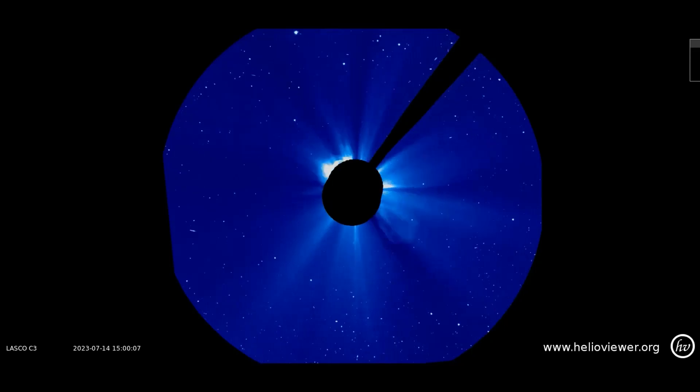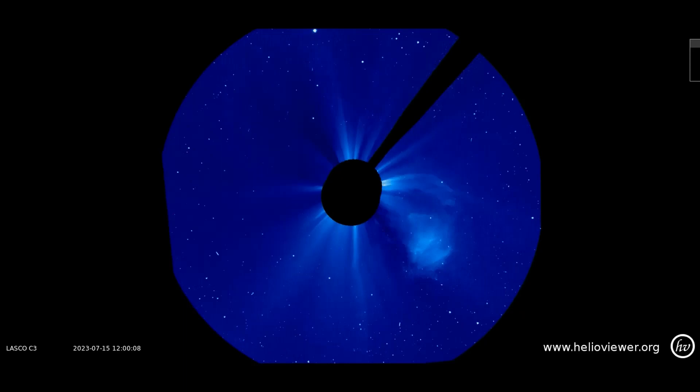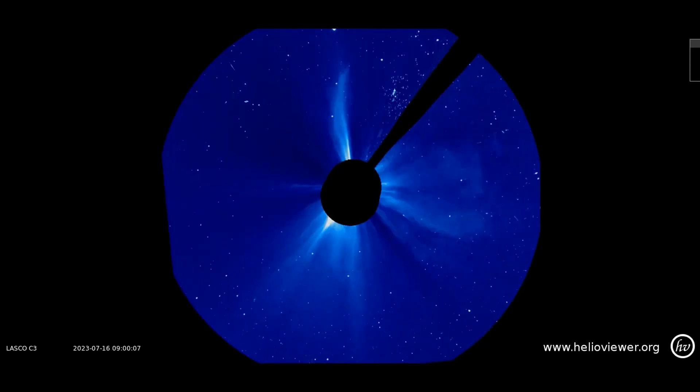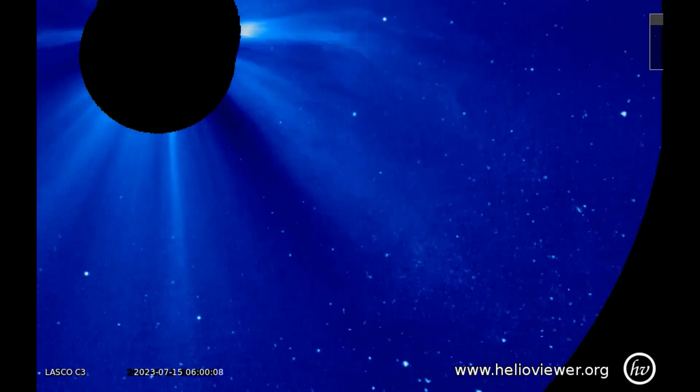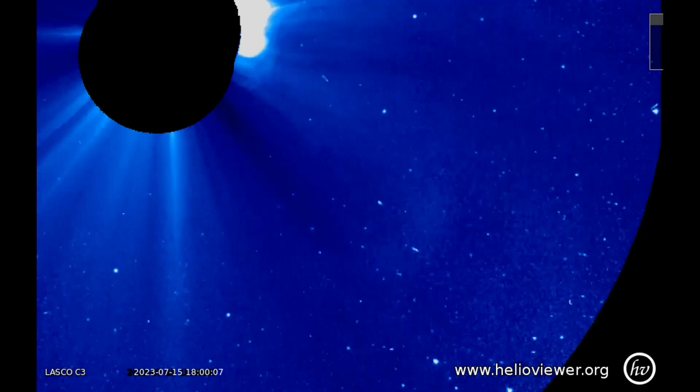This LASCO C3 filter shows the CMEs that have occurred thus far, from the 14th through the 16th, as they expand outward in space. Also spotted on this LASCO C3 filter is a small comet diving toward the sun that I picked up on while looking at this clip.